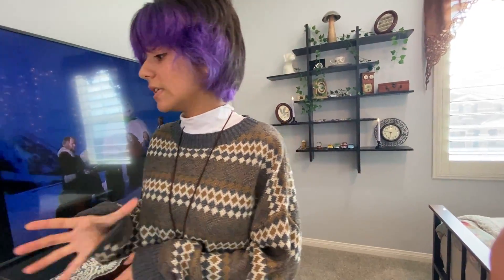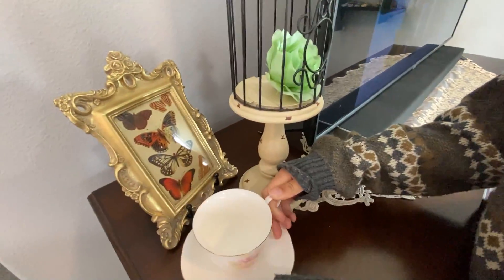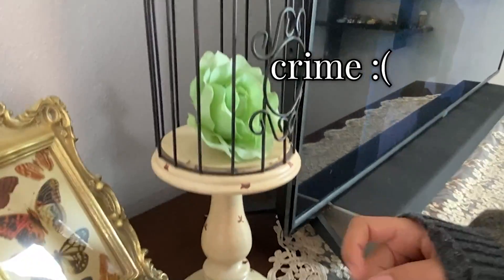Check out these decorations — I thrifted this, it is an antique. We also have this photo of butterflies. Imprisoned flower because it committed this crime that I like to call stupid. Mercedes has committed many crimes, and one of them is stupid. That's the crime.